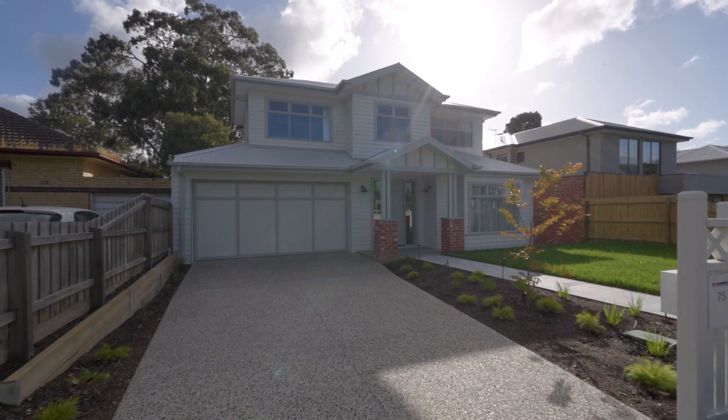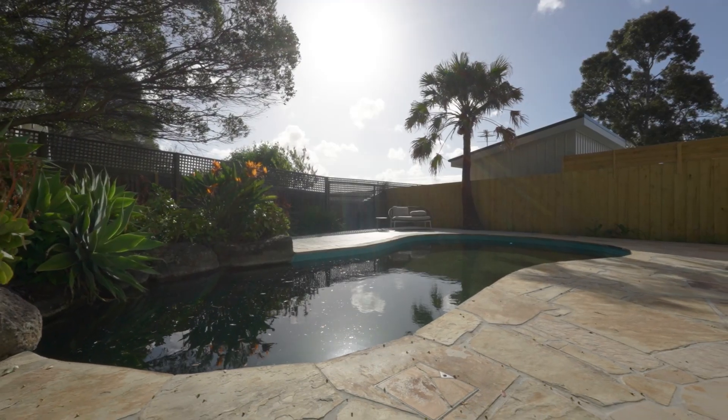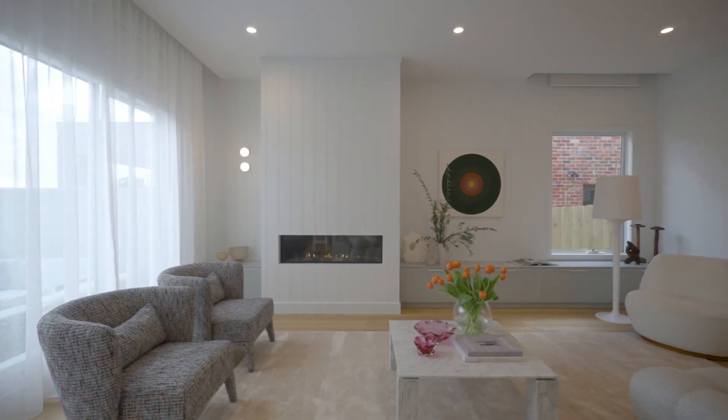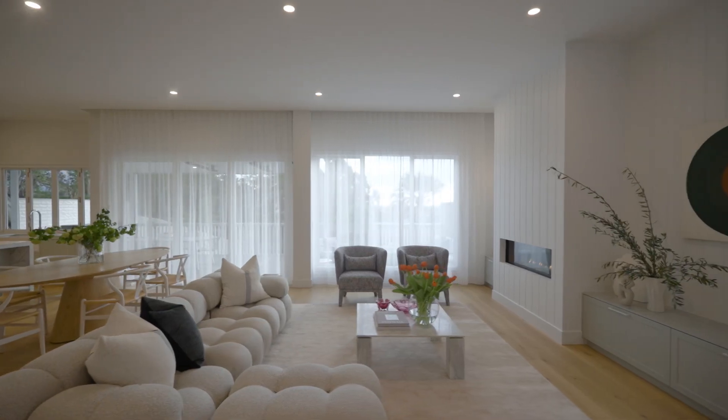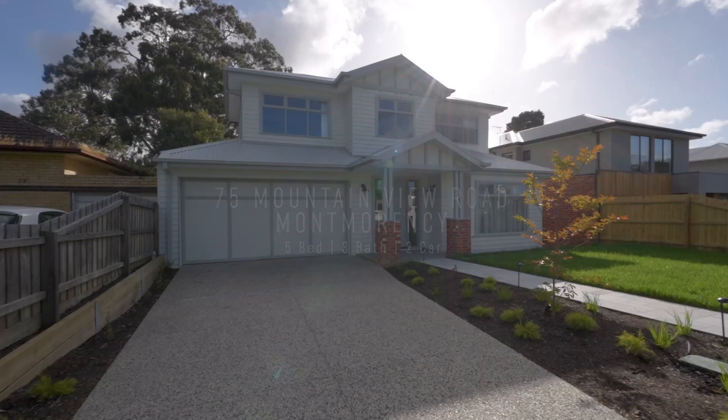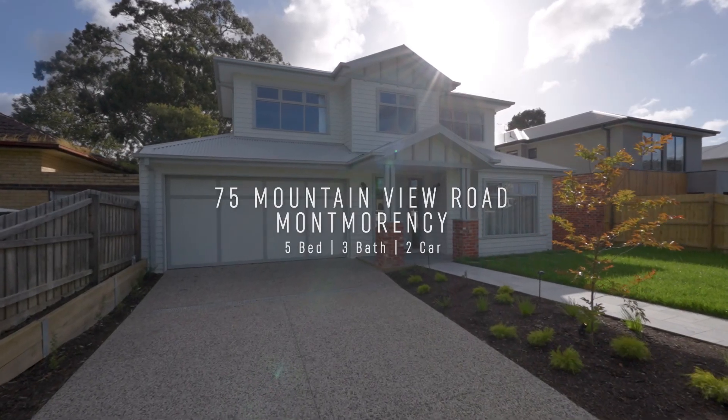Set behind a timeless facade that introduces just a touch of the Hamptons, this just-completed home expertly blends quality construction, contemporary style and sought-after space over its landscaped allotment. Craig Parker, Morris & Clement Estate is welcomed to 75 Mountain View Road in Montmorency.